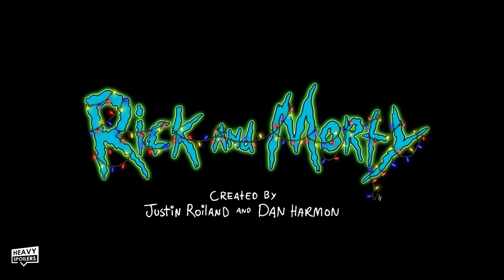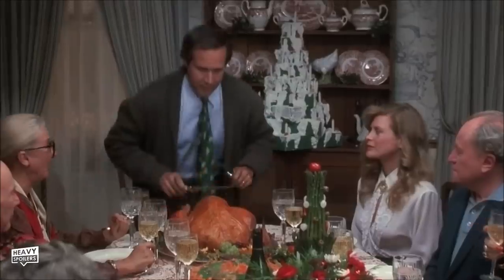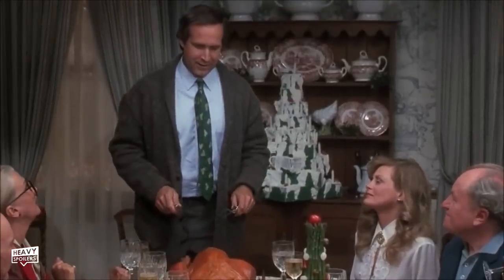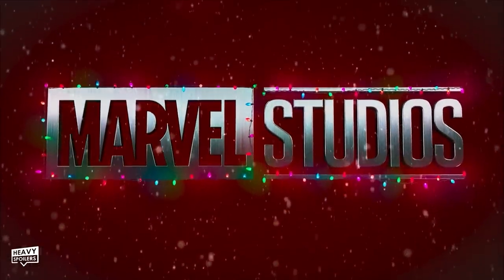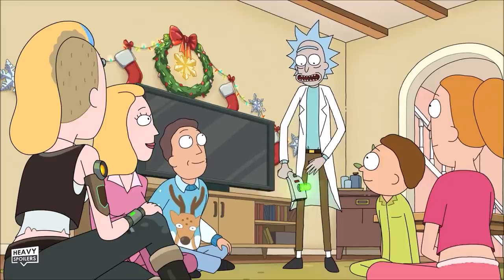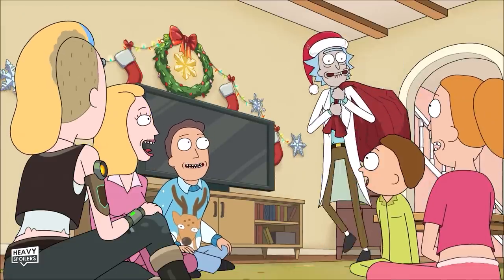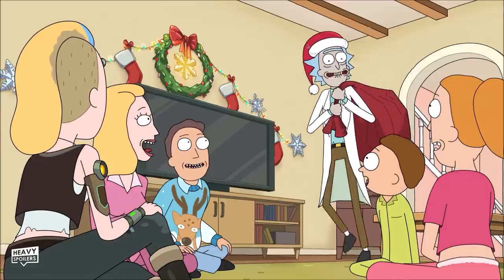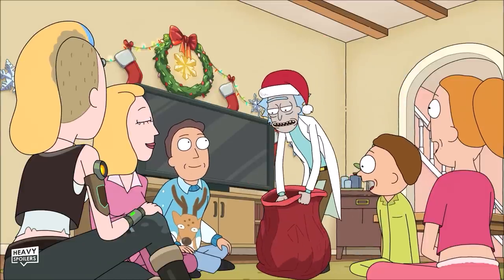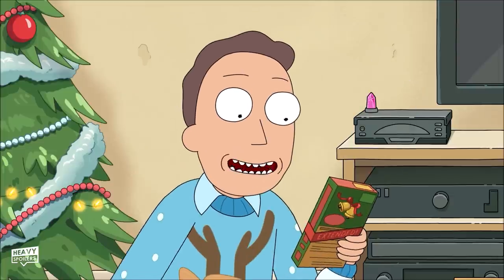We start off with the title sequence covered in Christmas lights, which is what shows typically tend to do for a Christmas special. This is a tradition from throughout the ages and was seen as recently as the Guardians holiday special with the Marvel Studios logo being covered in them too. At this point Rick portals himself out and comes back as Rick Santachez Claus — his name's of course Rick Sanchez, so I appreciate the little wordplay. He comes bearing gifts from the multiverse and there are a couple of cool lines here that you might miss.